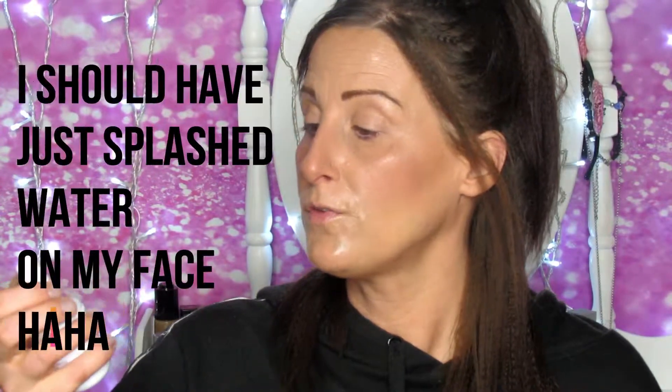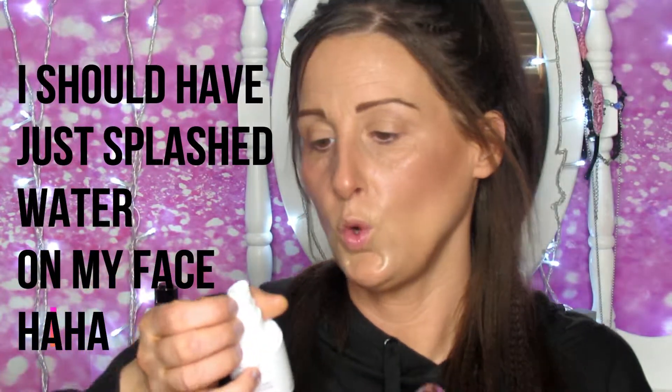I'm using the Wet n' Wild Full Focus Rose 3-in-1 Basile — I was reading the Spanish side, so yeah. Whoa, my face is really wet looking. Holy cow.